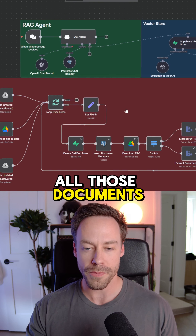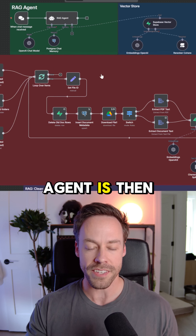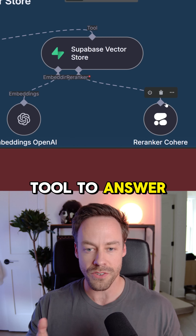All those documents are sent to a vector database — that's what you see going on here in the red. And the AI agent is then, when asked certain questions, able to query that database with its Supabase tool to answer those questions.